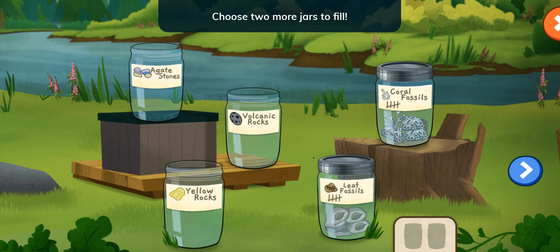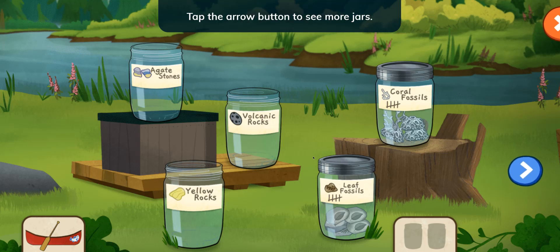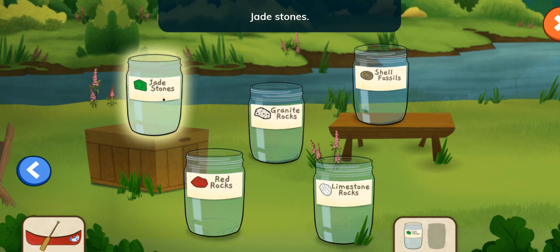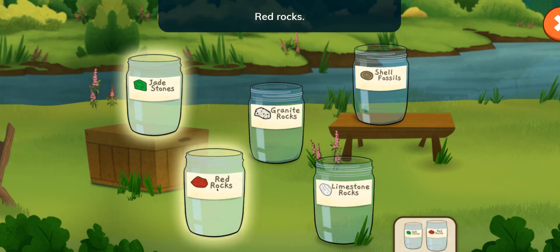Let's pick two more jars and go canoeing again. Choose two more jars to fill. You can also tap the button to choose a new color for your canoe. Tap the arrow button to see more jars. Jade stones! Red rocks!